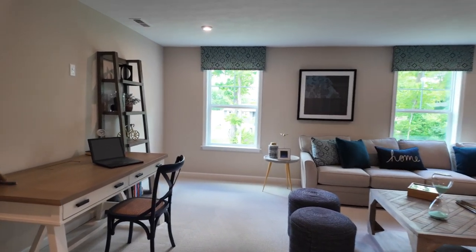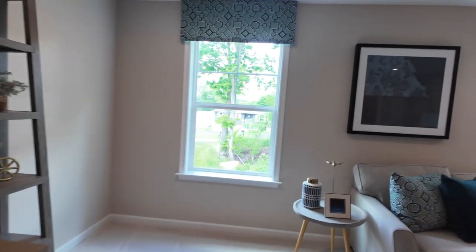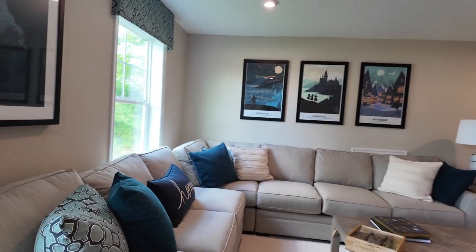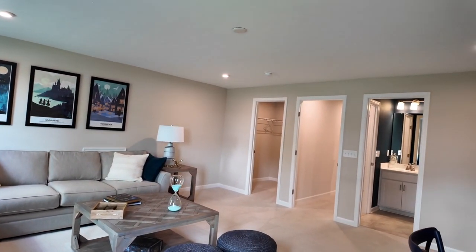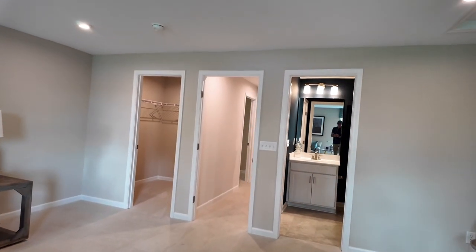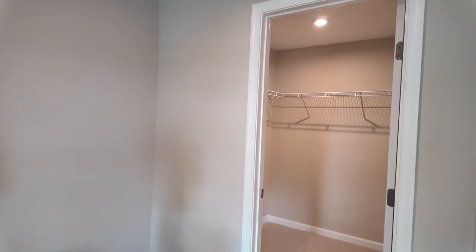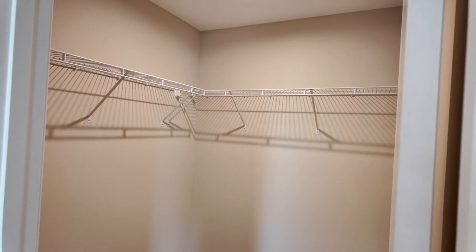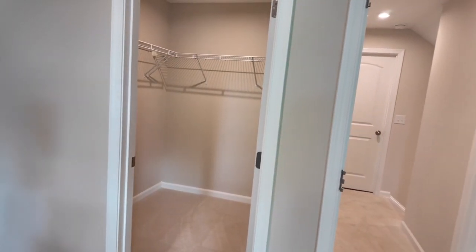Walking into the third bedroom of the home — second one on the second floor — it's a very generous size with great light coming through the windows. We've got a lot of sunshine today in May, and the lights aren't even really needed. There's a really nice walk-in closet here as well. Each bedroom has a pretty good-size closet, and the two upstairs both have walk-in closets — about a six-by-six area, eight feet high in each room.